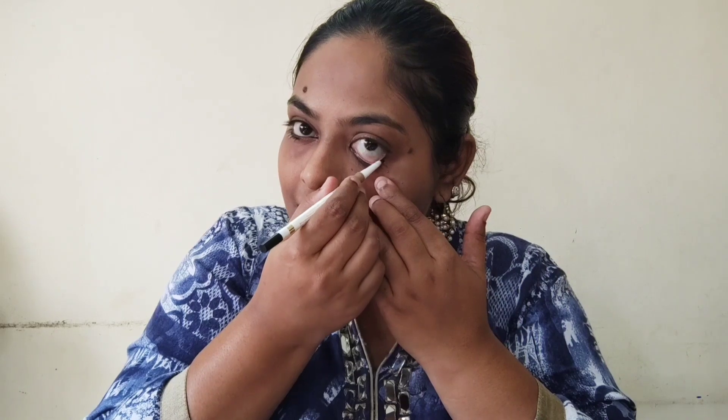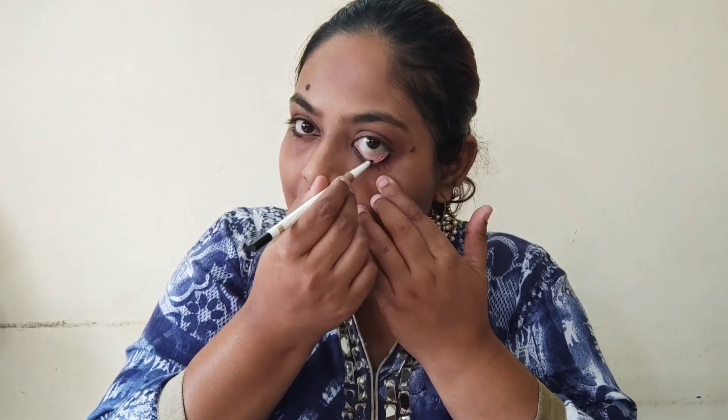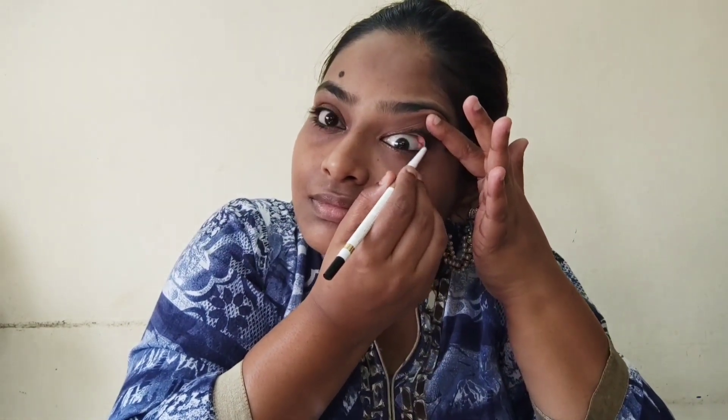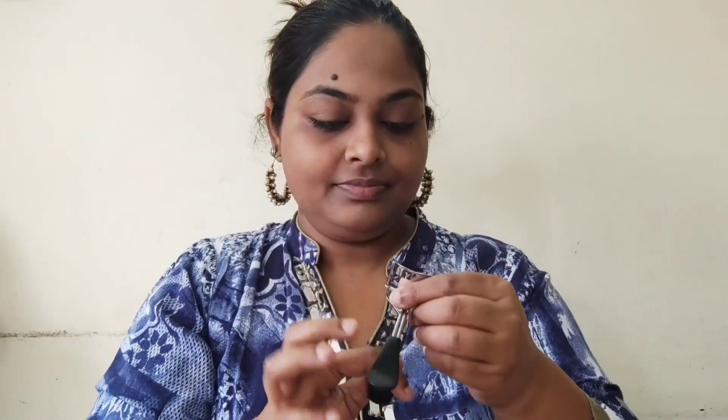Now the MyGlam kajal — this is a perfect one for Bhaiduj because this shade is really long-lasting and blends very well. It's jet black in color. See how easily it's gliding without any trouble. That's it — see the beautiful black color. I'm also going to raise my eyes a little and put it on the upper bottom lash line as well, which gives my eyes a nice dark essence that I really love.